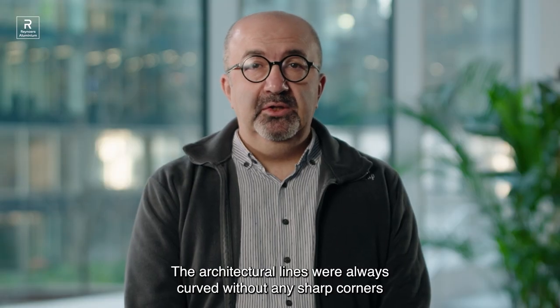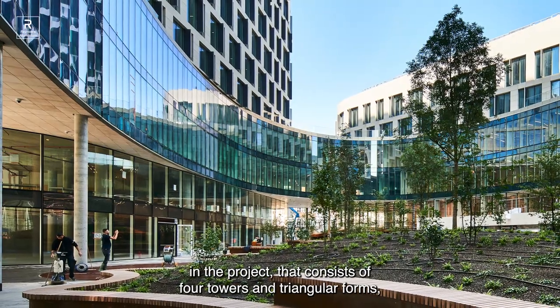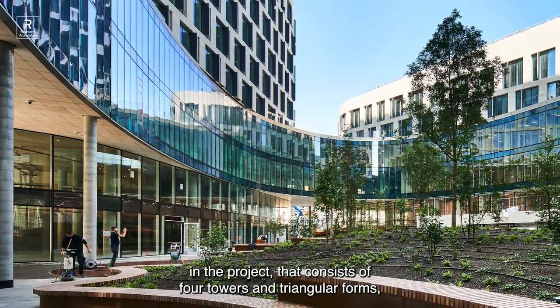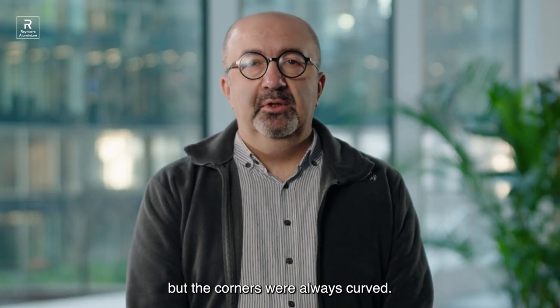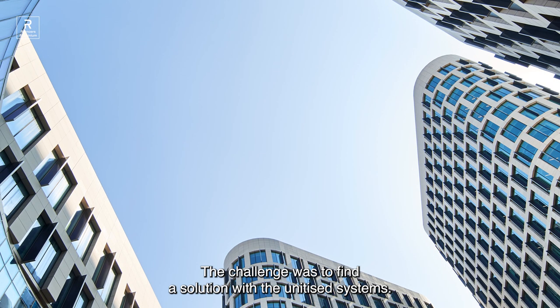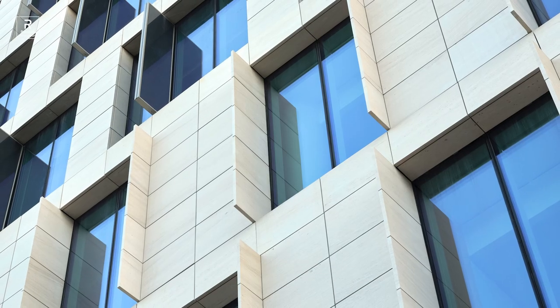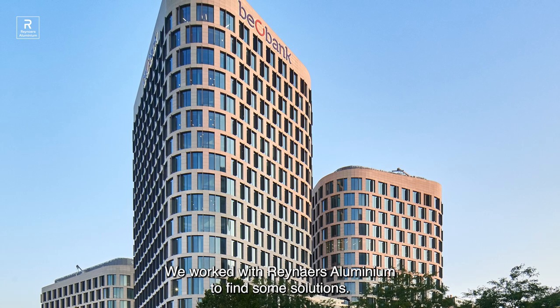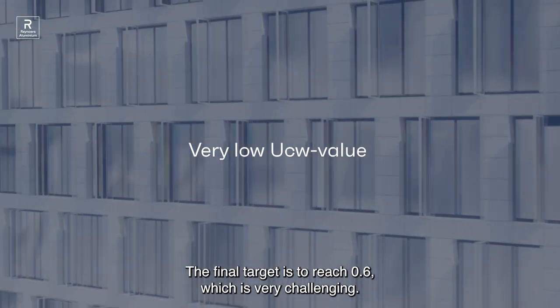The architectural lines were always curved without any sharp corners in the project, which consists of four towers with triangular forms, but always with curved corners. The challenge was to find a solution with the unitized systems. We worked with the RENAR aluminium to find some solutions. The final target was to reach a U-value of 0.6, which is very challenging.